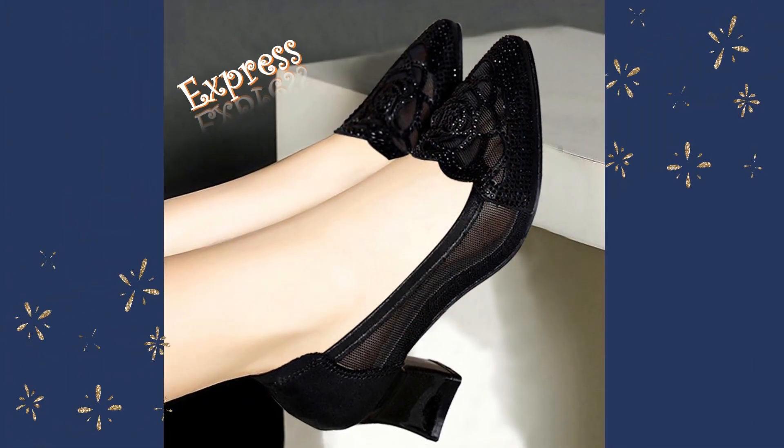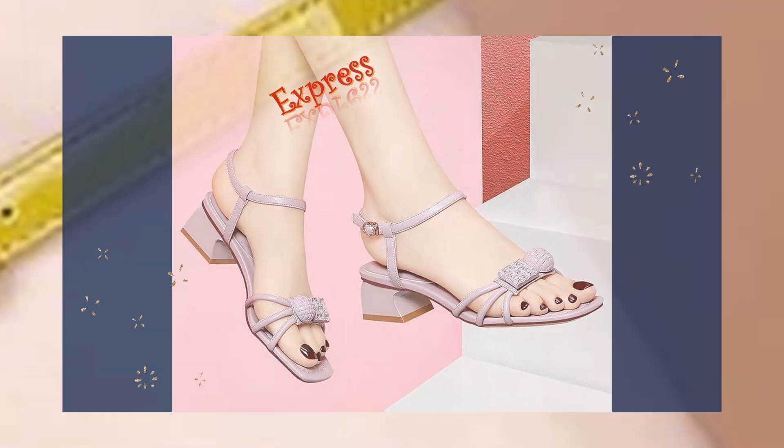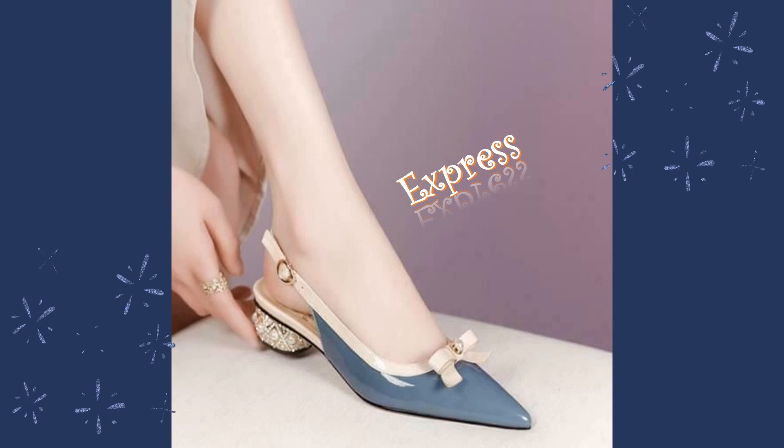Our collection of high-heel sandals is not just about style, it's also about comfort. We understand that you want to look good and feel good at the same time, so we've made sure that every pair of sandals in our collection is not only stylish but also comfortable.